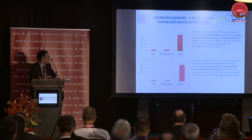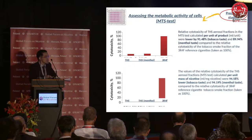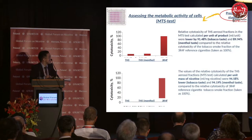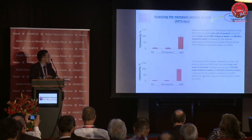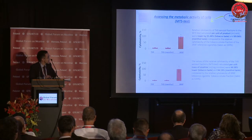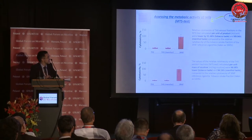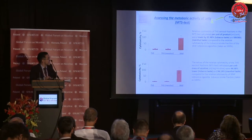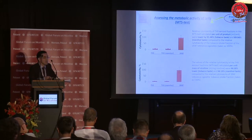The 3R4F cigarette was used as reference control. When we used another test — the so-called MTS test, which evaluates mitochondrial activity or mitochondrial potential of cells — we got almost the same data. Both calculated per unit of product and per unit mass of nicotine, the relative cytotoxicity of THS aerosol was significantly lower than the cytotoxicity of the reference cigarette.